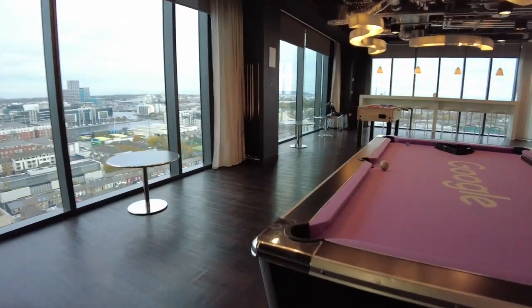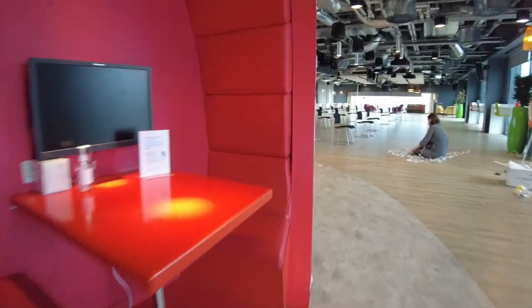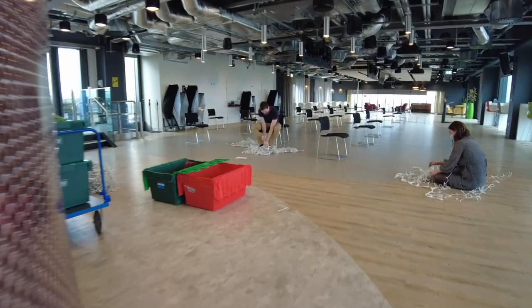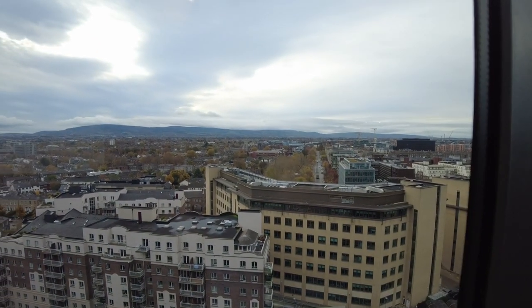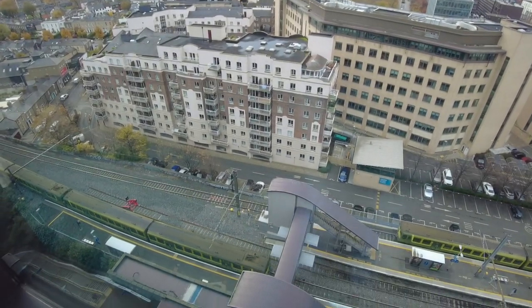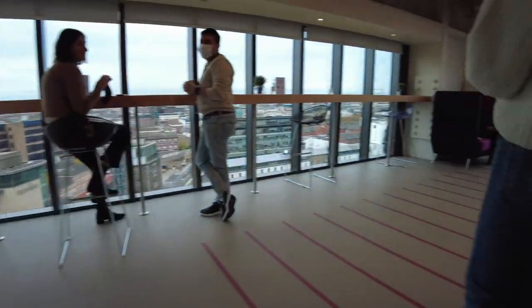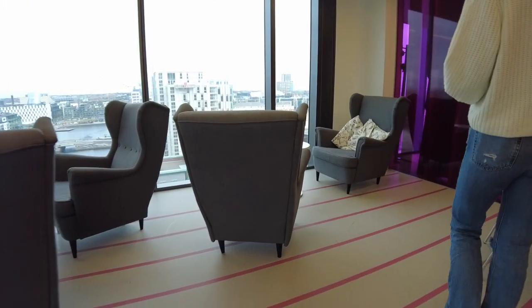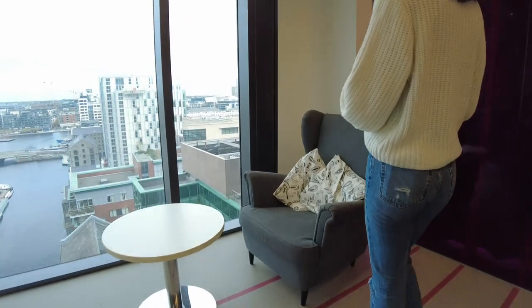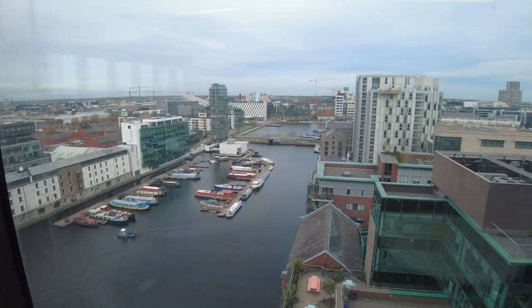We then walk past the Google branded pool table, some really cool meeting pods, an awesome event space, some even more incredible views across Dublin and all the way down to the train system that runs through the centre. We then continue the tour with Leisha and head up to this really cool chill-out space with some really lovely views of the dock area where the office is based.